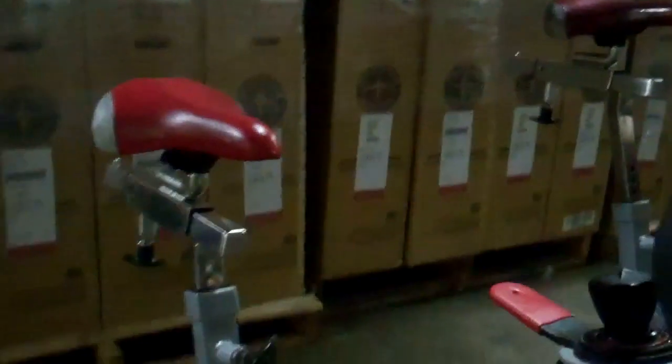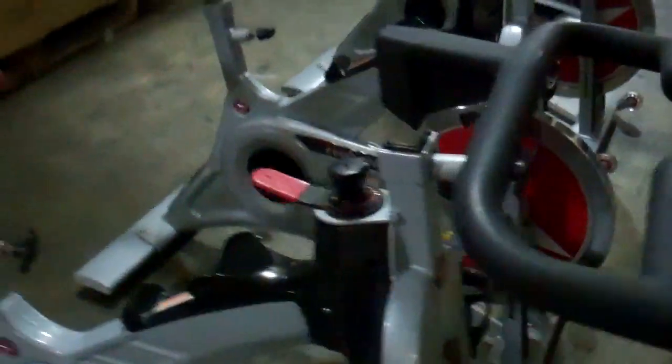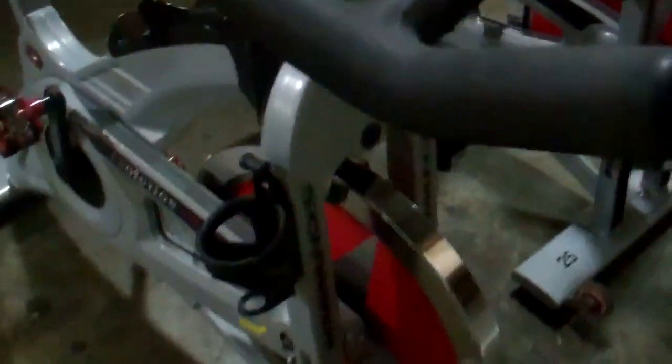We'll put brand new clip pedals on them. Any saddles that are torn, ripped, or deformed we'll replace. We will put new resistance pads on the bikes as well. These are IC Evolution SRs — they sold new at $1,395. They have dual water bottle cages and one water bottle holder in the center, and these bikes are pretty clean.